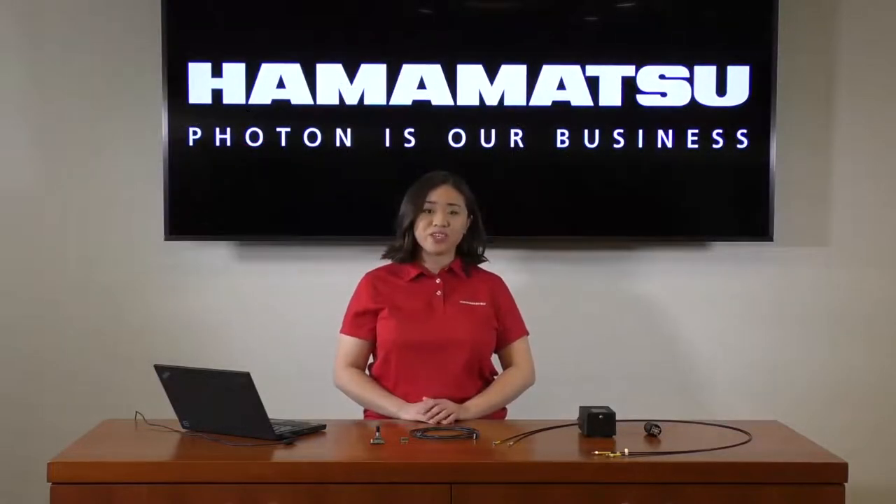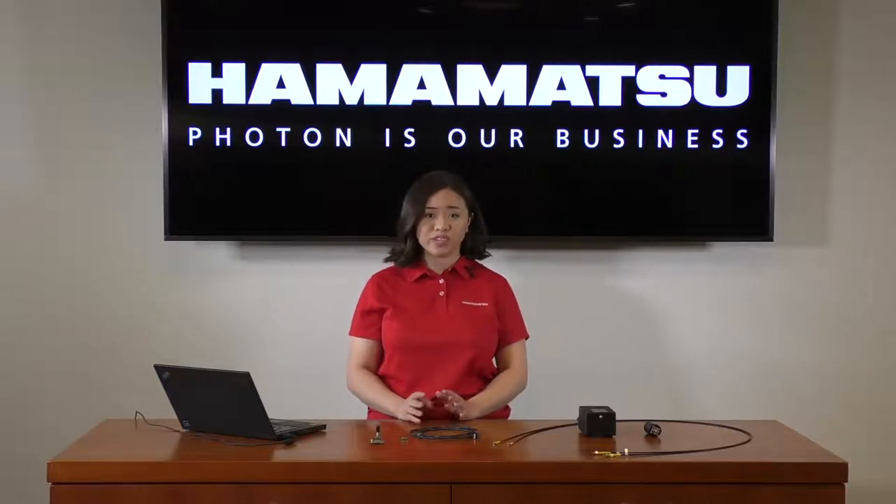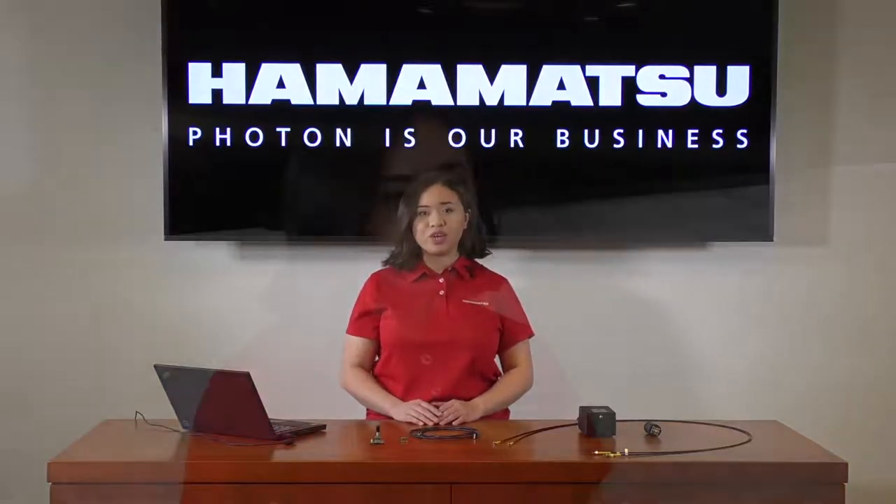Today we'll be presenting one of our spectrometer options. We'll share an example test setup, run through some sample data to give you an idea of what type of analysis is possible using our standard evaluation software, introduce some alternative evaluation software options, and discuss possible applications using this spectrometer.